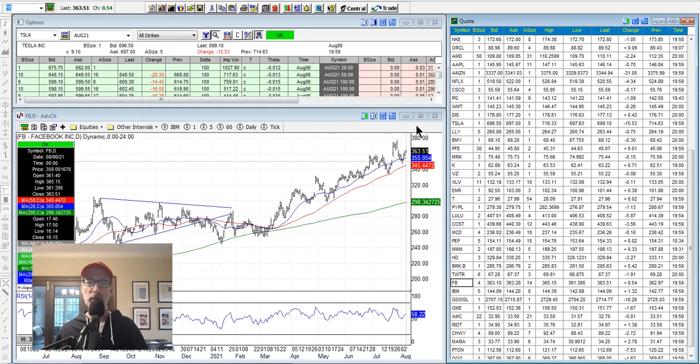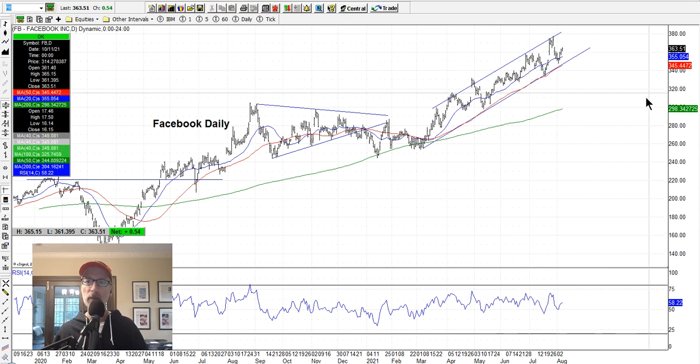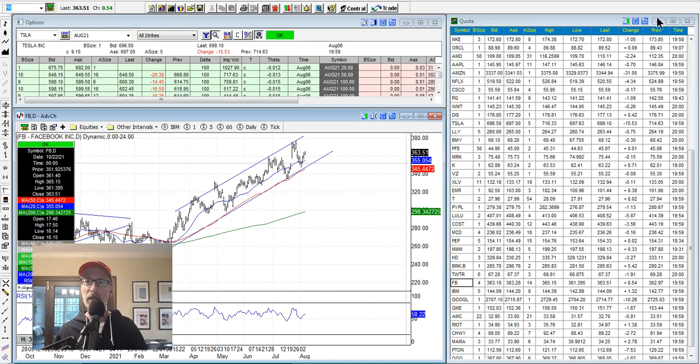Facebook — we also have a position in Facebook. I like the uptrending channel here. Here's your support line — it's in the channel. Facebook is in a nice uptrending channel and I don't really see anything that's going to derail it. It should bounce off the bottom edge when and if it pulls back — you can see it's been bouncing pretty well and it's in an overall uptrend.